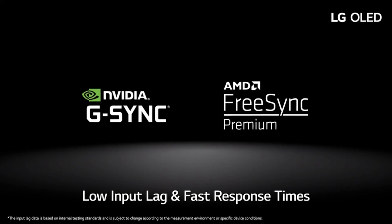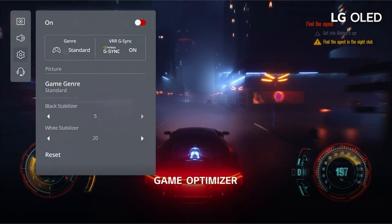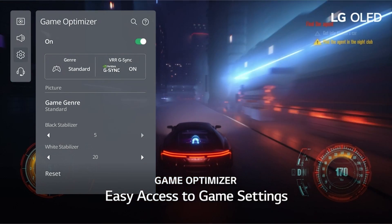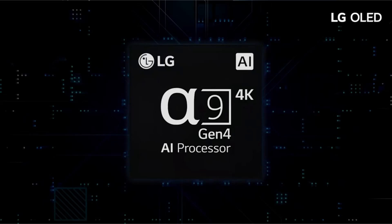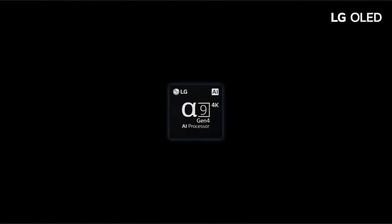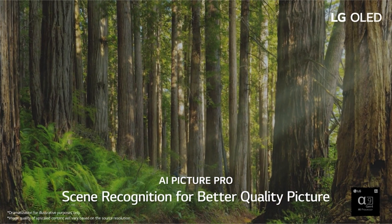So guys, this was the video about the best OLED TV. All the links are given in the description, do check them out. If you enjoyed the video, be sure to hit the like button, tell us in the comment section about which one you like the most, and don't forget to subscribe to my channel for more videos. Thank you.